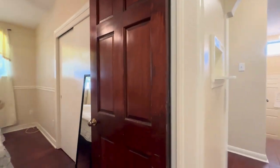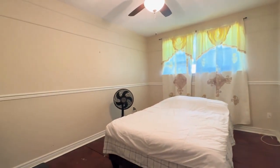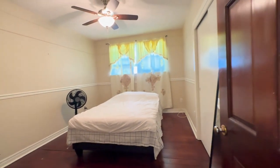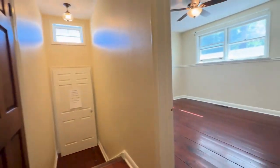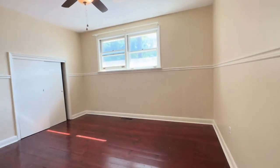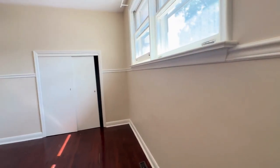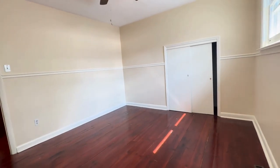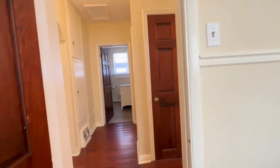On my left is the first bedroom, comfortably fitting a queen-size bed with two nightstands on each side. You have closet space to the right. Then to my right we have the second bedroom — all of these are very good-sized bedrooms. This place is probably around 1,500 square feet. Tons of natural light pouring in, and you can fit a king-size bed or a queen with two nightstands on each side.